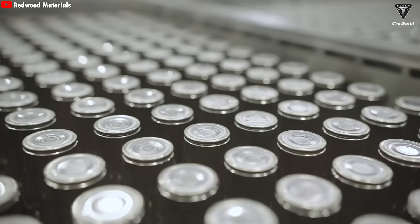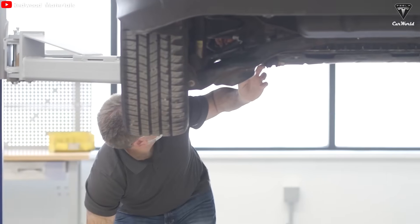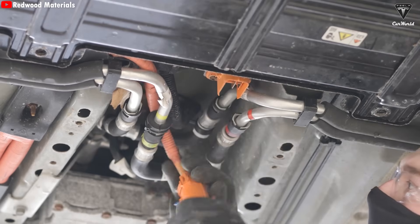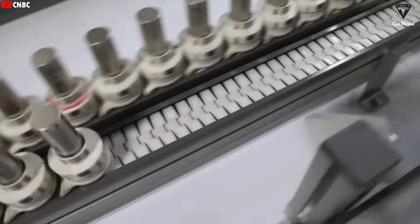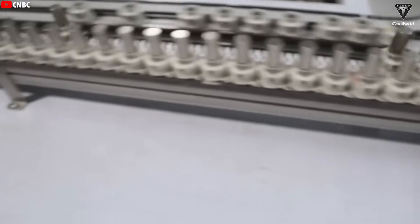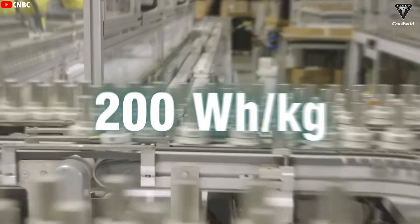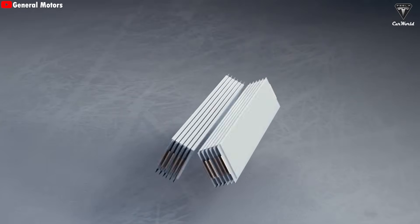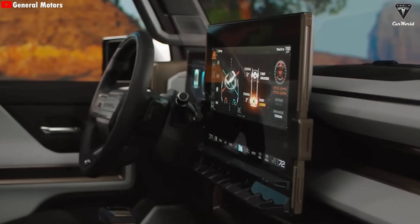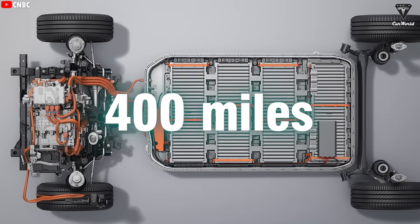Most EVs on the road today use LFP batteries — around 60% of electric vehicles globally run on LFP. The rest use NCA or NMC, typically found in higher-end models. LFP is popular because it's cheap and very stable, but its energy density almost never goes past 200 watt-hours per kilogram. So if you replace an LFP pack with Donut Lab's solid-state battery, a 200-mile range suddenly becomes 400 miles or even more.